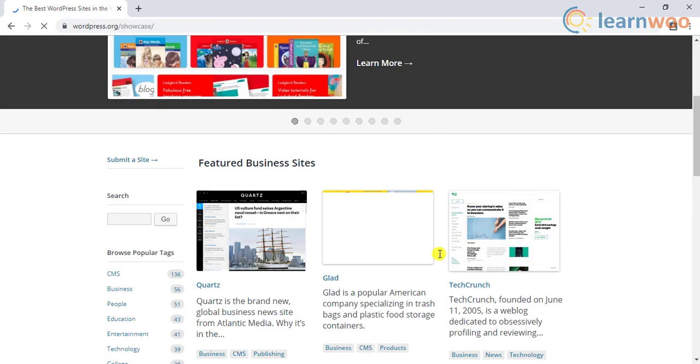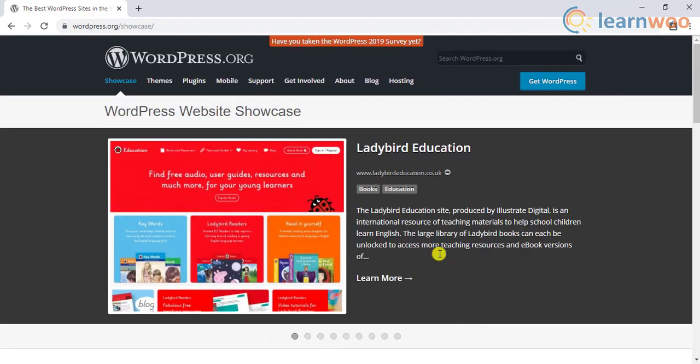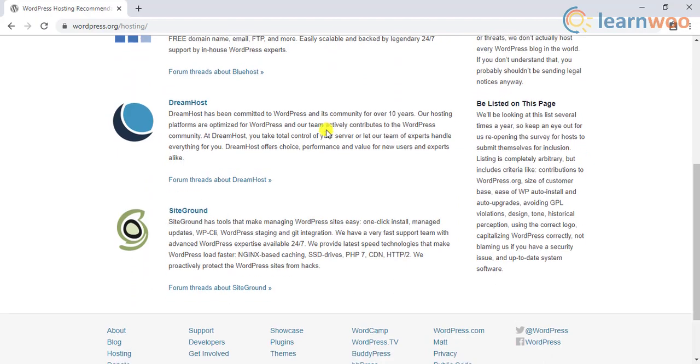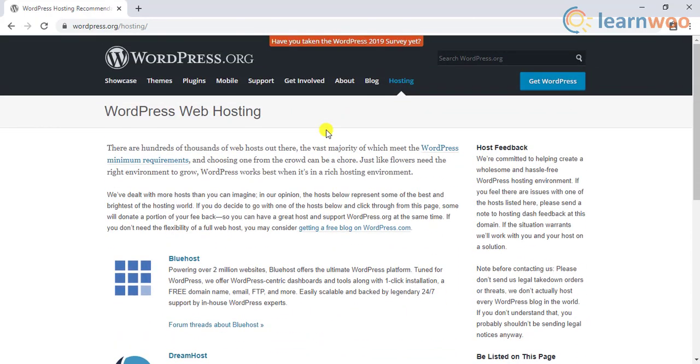With basic technical knowledge, you will be able to configure and customize a website using WordPress. One aspect to consider is that WordPress is a self-hosted solution, which means you will have to find a hosting service on your own. Though there are free hosting solutions available, it is advisable to opt for a paid service. You will find shared hosting services at minimal costs, and as your business scales up, you can always opt for managed WordPress hosting, which is much more reliable.